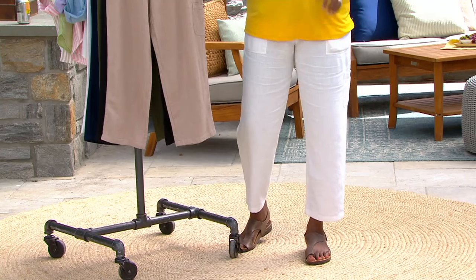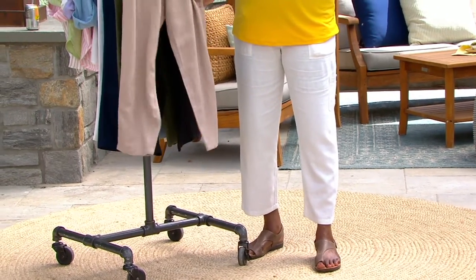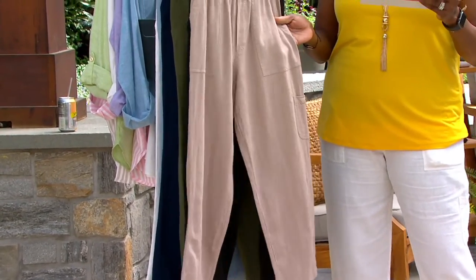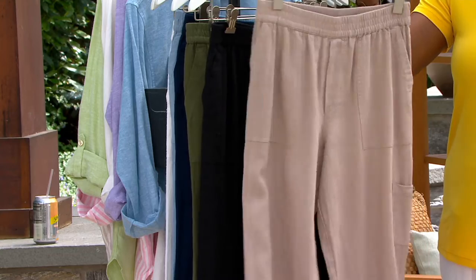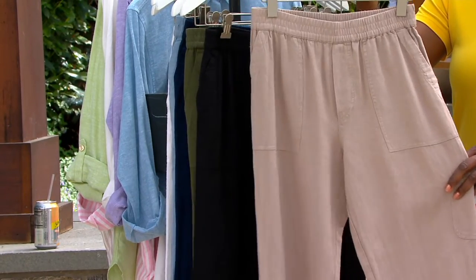This pant is as fluid and silky as the liquid knit that you're so used to buying from Susan Graver. But it's a 55% blend of linen and 45% rayon blend that gives it that softness, that drape, that fluidity — the airiness of a pant that you're going to want to wear when the weather starts to heat up.